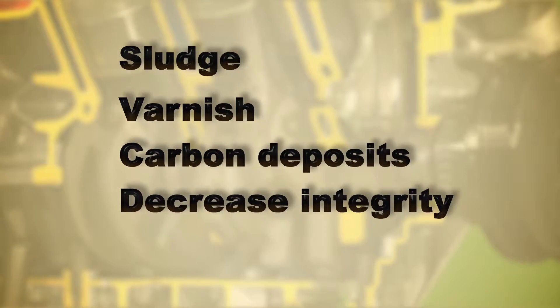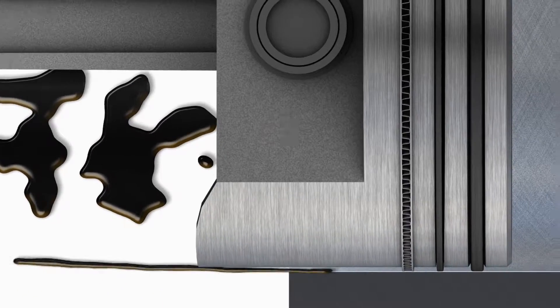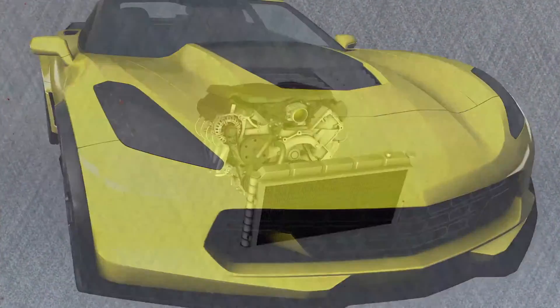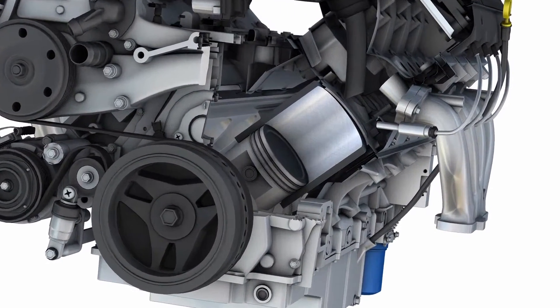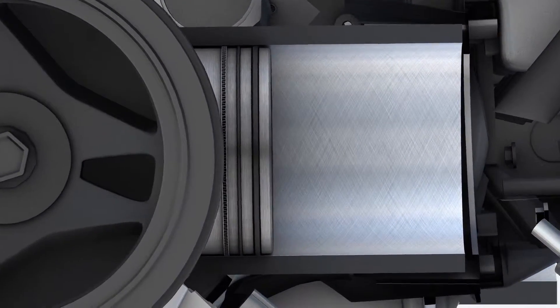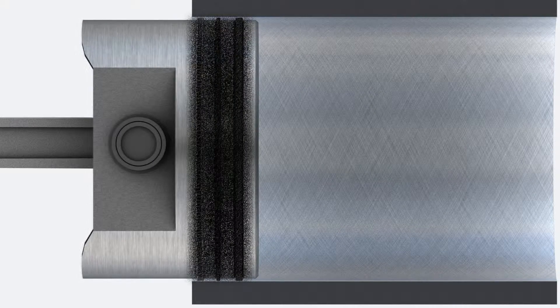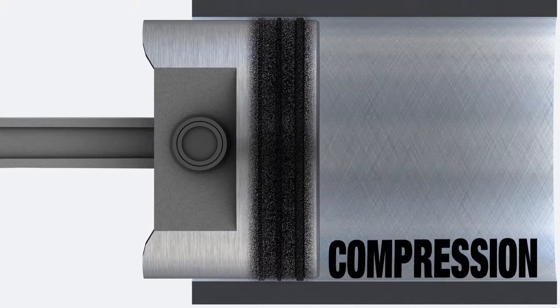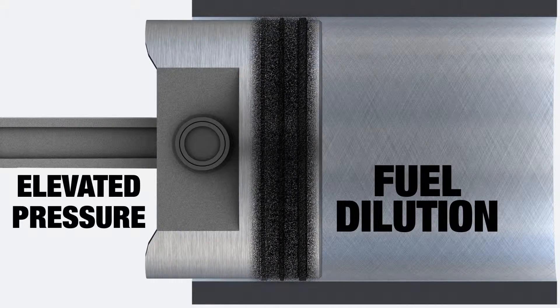These three detriments decrease the integrity of the engine and cause component wear. Wear then allows oil to be consumed in the combustion process. One new engine design innovation that contributes to oil loss is low-tension piston rings. Reduction in piston drag allows for easier engine rotation and better fuel efficiency, but these rings are also highly vulnerable to carbon deposits. Even the smallest amount of carbon can cause rings to stick.